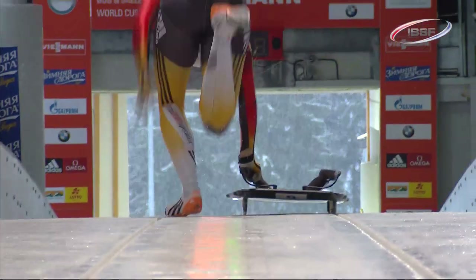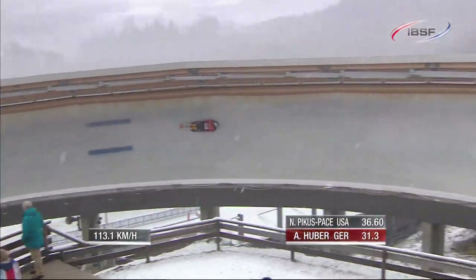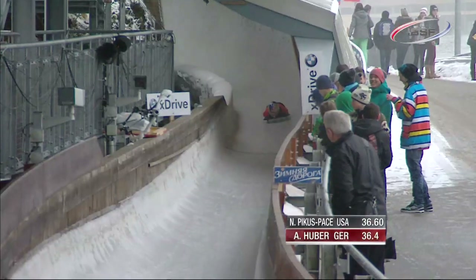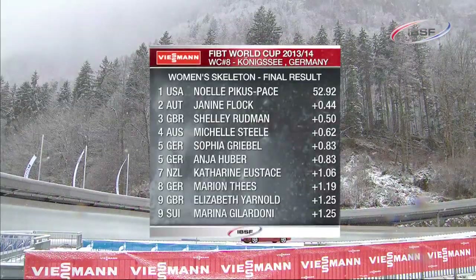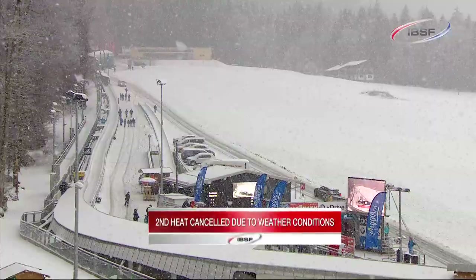The local heroine — she lives in Bischofswiesen just up the road from Koenigsee — Anja Huber, representing Bavaria, 2008 world champion. A little wavy in the Chrysler but she got the exit right and put herself right in the frame, tied for fifth with Sophia Griebel. With Piker's pace four tenths in front and Janine Flock and Shelly Rudman her closest rivals, the second heat looked to be a stormer.